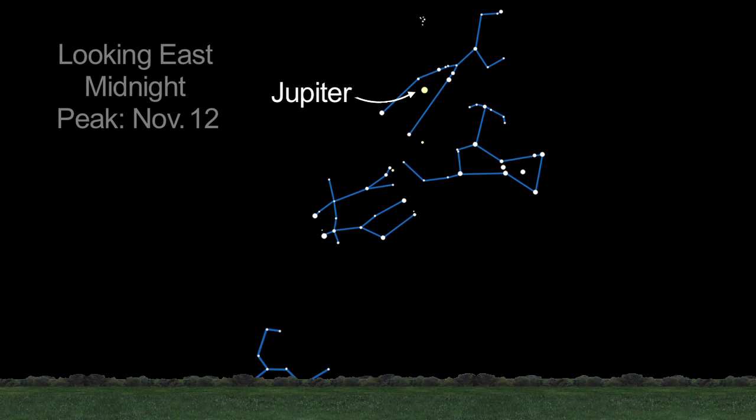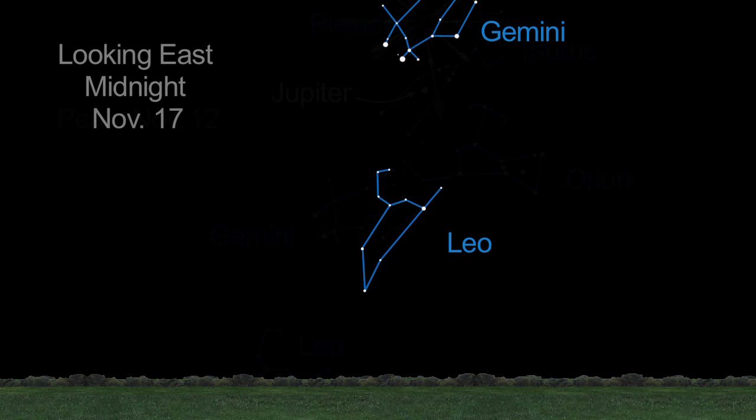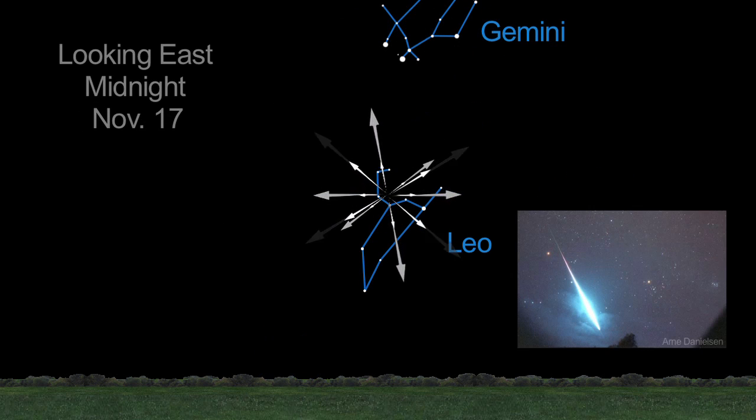Nearby Jupiter, you'll find the Pleiades star cluster in Taurus. That's the radiant of the November Taurid meteor shower, followed by the early morning Leonids on the 17th.